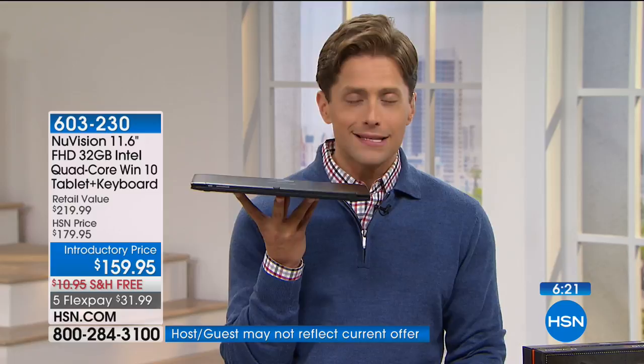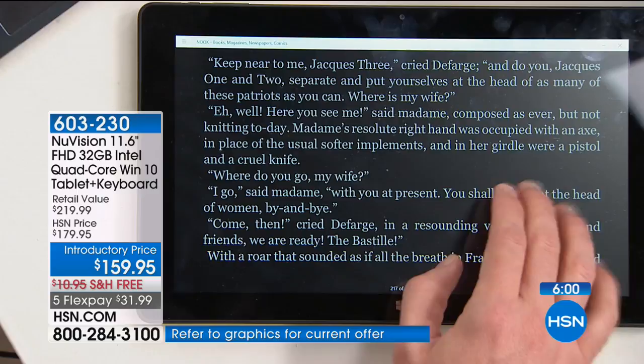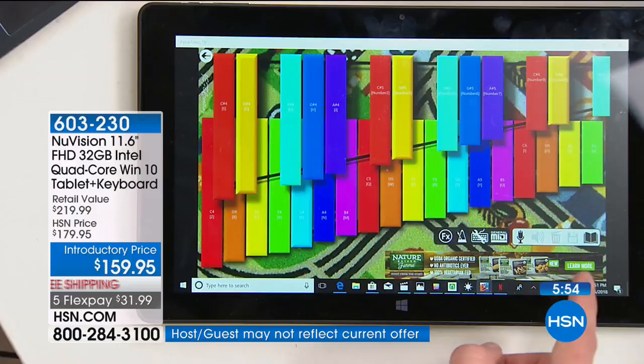We don't charge restocking fees here at HSN. We have a no-questions-asked money-back guarantee. If you think I'm speaking in hyperbole, challenge me. Pick up the phone and get yours. It's $220 at any other retailer; when you buy it here at HSN it's $32 a month on your credit card. You are getting a full $60 off the national price, plus flex pay and free shipping to get it home and try it out.